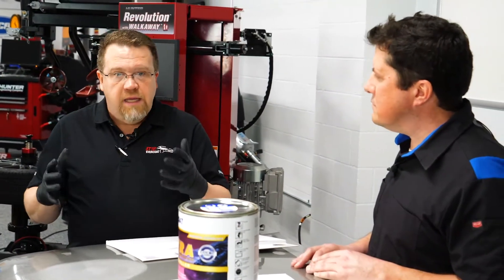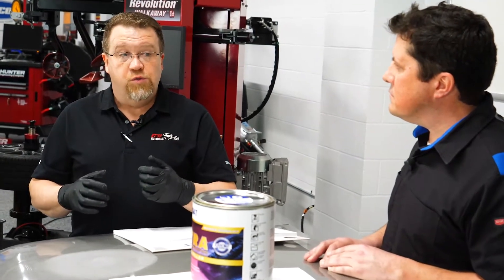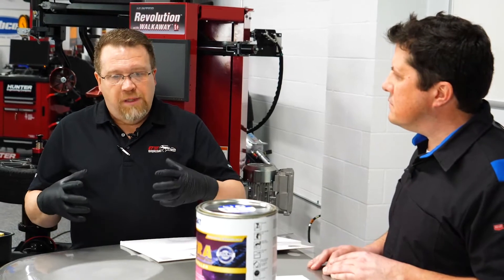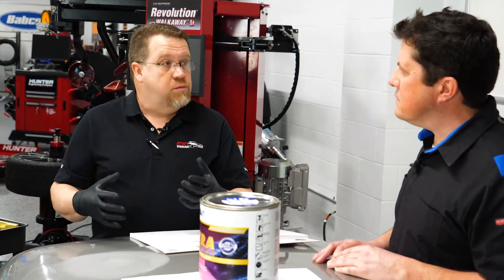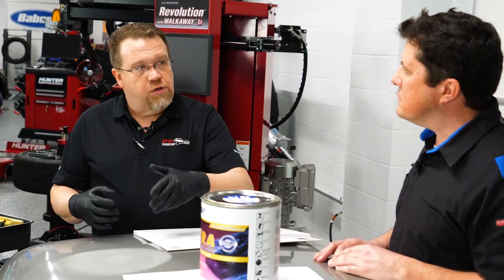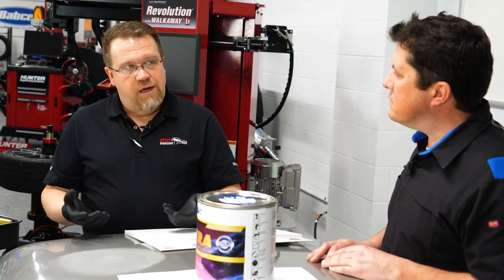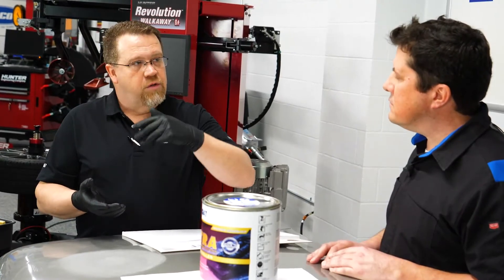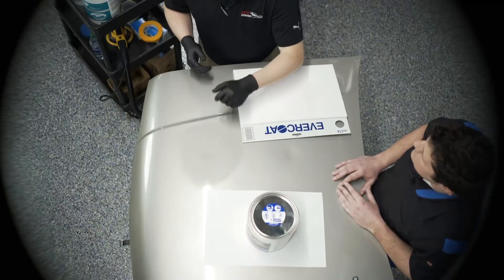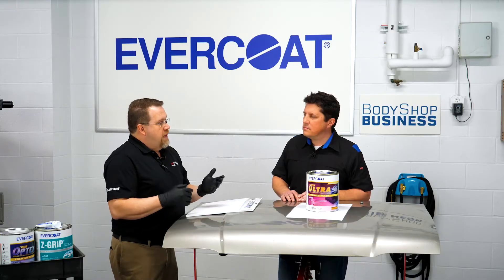Under-catalyzing: back in the day, we had issues where body fillers would stain. All the chemicals in the product didn't properly cure — they didn't polymerize, and they weren't stable. What would happen is you'd apply your solvent-based primer over top of it, they migrated up through your color, then your clear, all the way to the clear coat, and then they would leave a discoloration. So we definitely didn't want to radically under-catalyze.